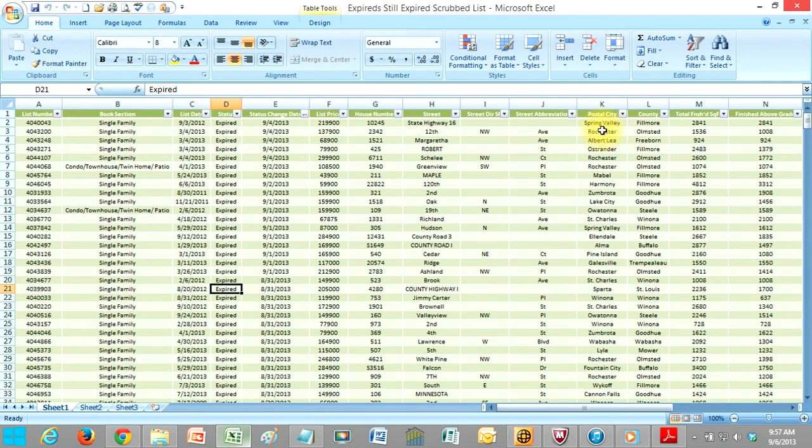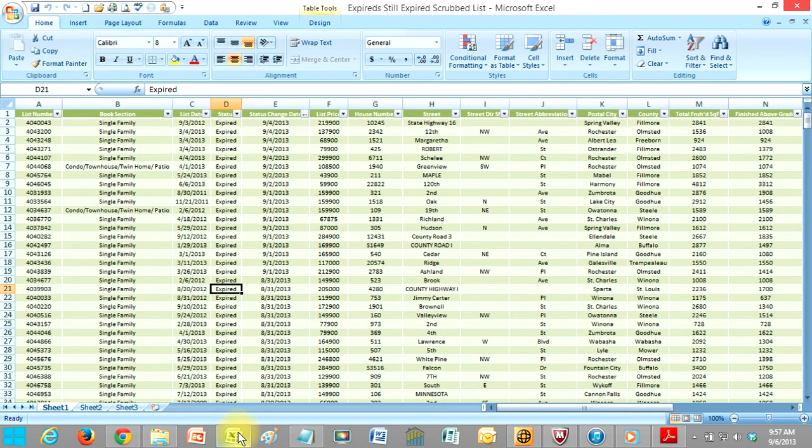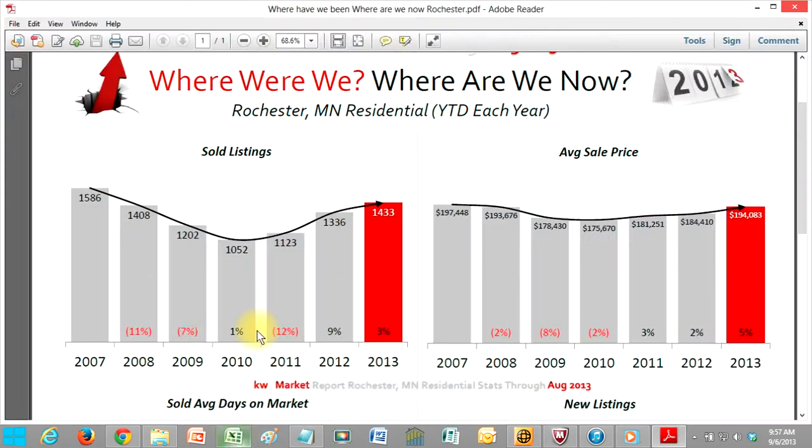You can sort it by every column — by city, by price, by the date that it expired. Every one of those is sitting out there for you to contact, and nobody's contacting them right now.